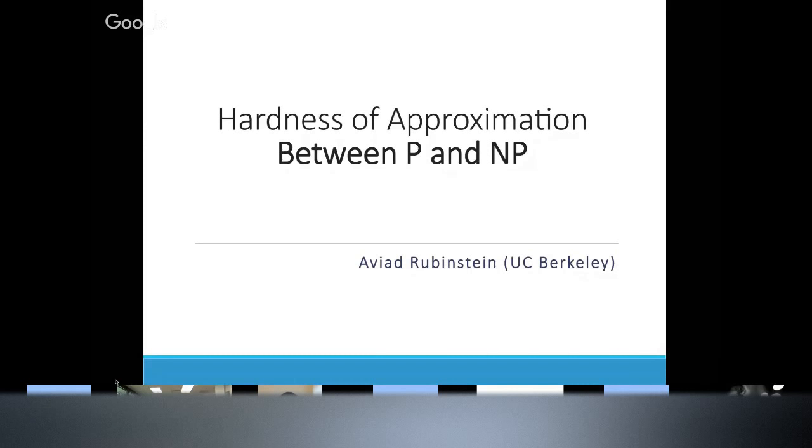The other thing I want to tell you before I start is please ask lots and lots of questions. Even though I started late, there's plenty of time. And the first question some of you will hopefully ask is what does this title mean? So let me slowly explain the title first.